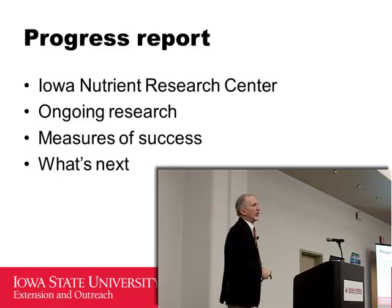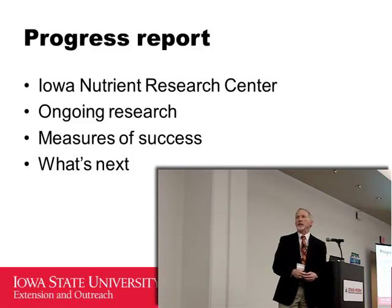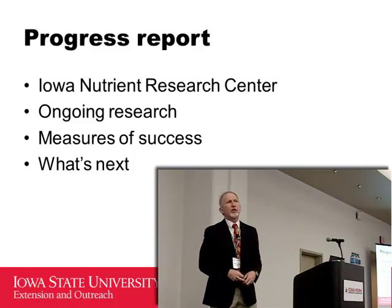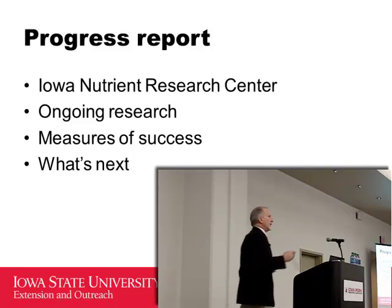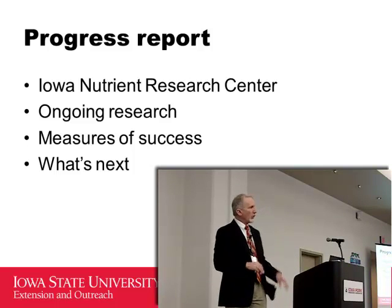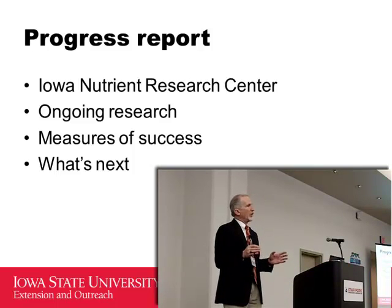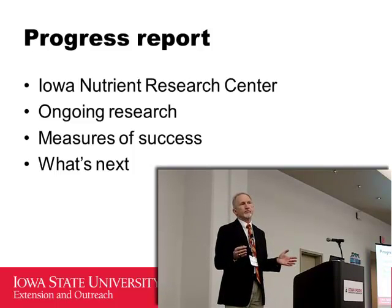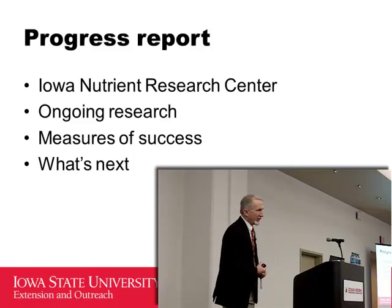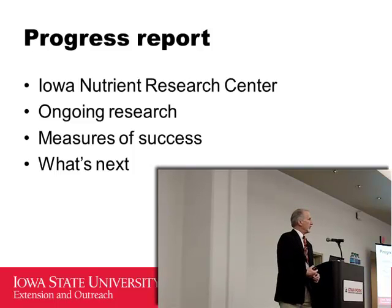The key message on measuring progress and cover crop goals is that this is not just a tweak around the edge, and it's not just identifying a few bad actors. I use the analogy of putting a man on the moon — that's the type of challenge this is for Iowa agriculture to meet the goal set by the Gulf Hypoxia Task Force.